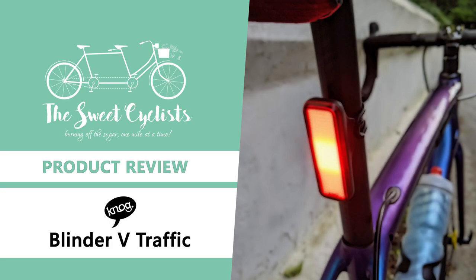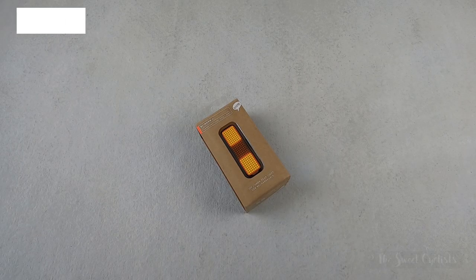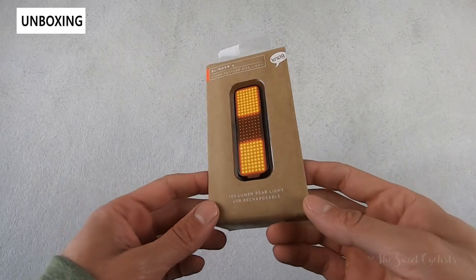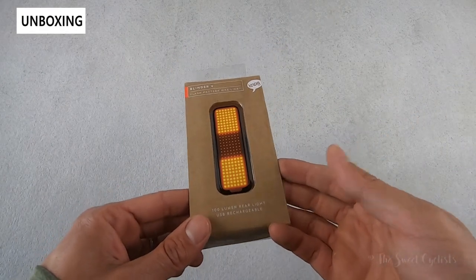Thanks for tuning in today. We're going to be reviewing the Nog Blinder V Traffic Cob LED bicycle rear taillight. Nog is well known for their unique and attractive bike headlights and taillights. The Blinder V series continues that legacy by incorporating their popular design elements with the latest Cob LED technology.